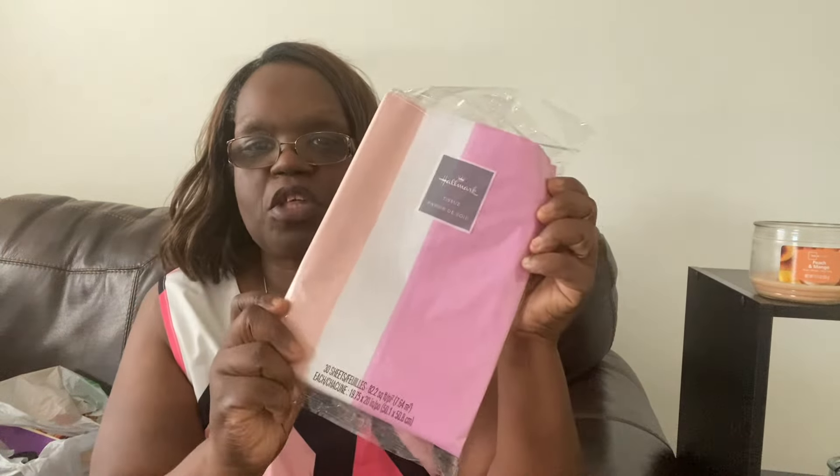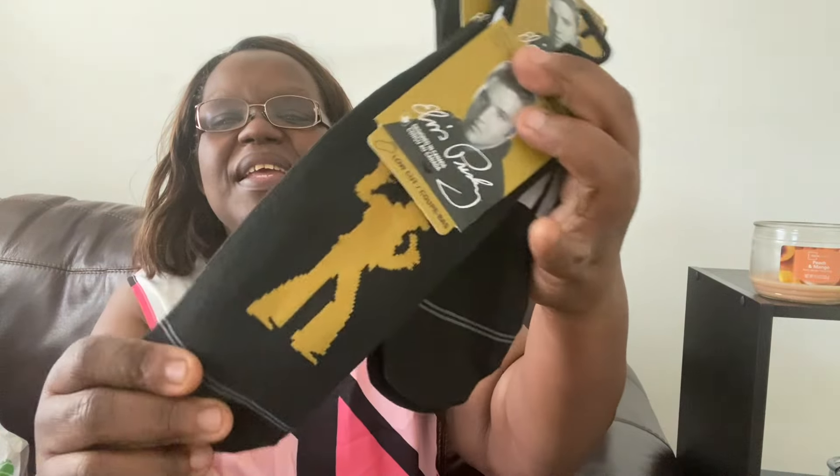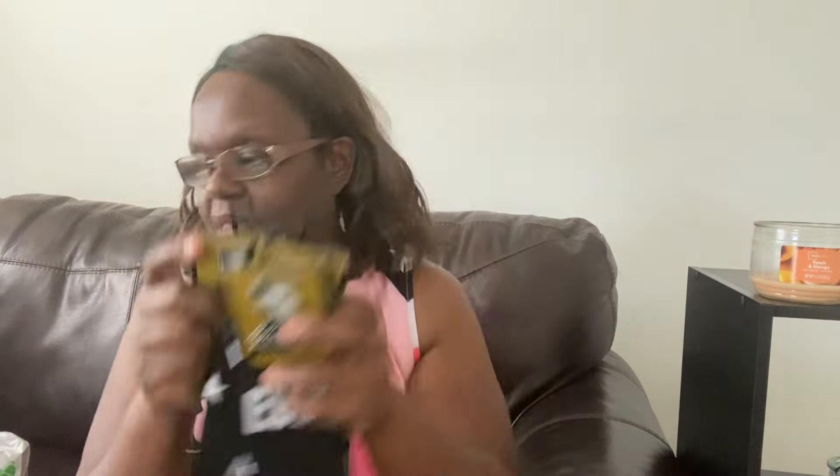I also got her some tissue paper to go into her gift bag. Those colors are really pretty together. I also got these Elvis socks from Dollar Tree — you may have seen these in my Dollar Tree haul. My mom loves Elvis, so I figured she would really love these socks. She'll get a kick out of wearing them.